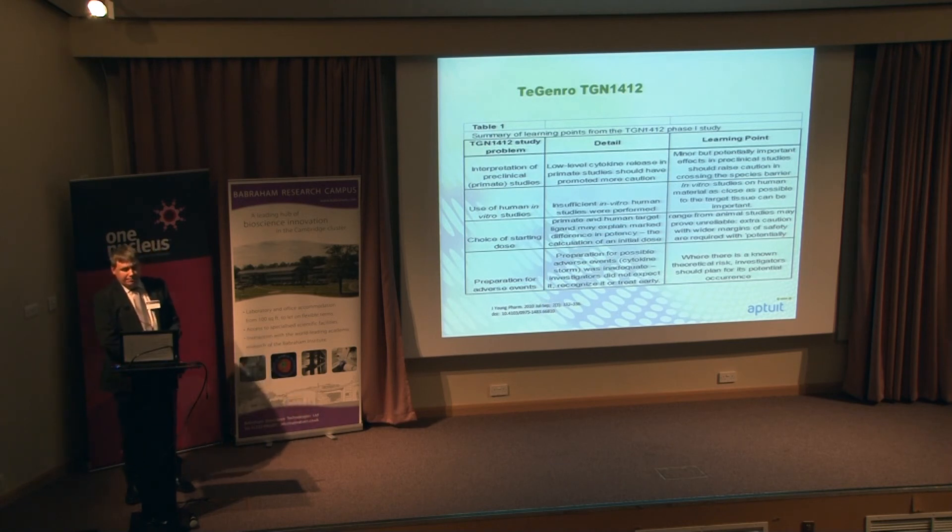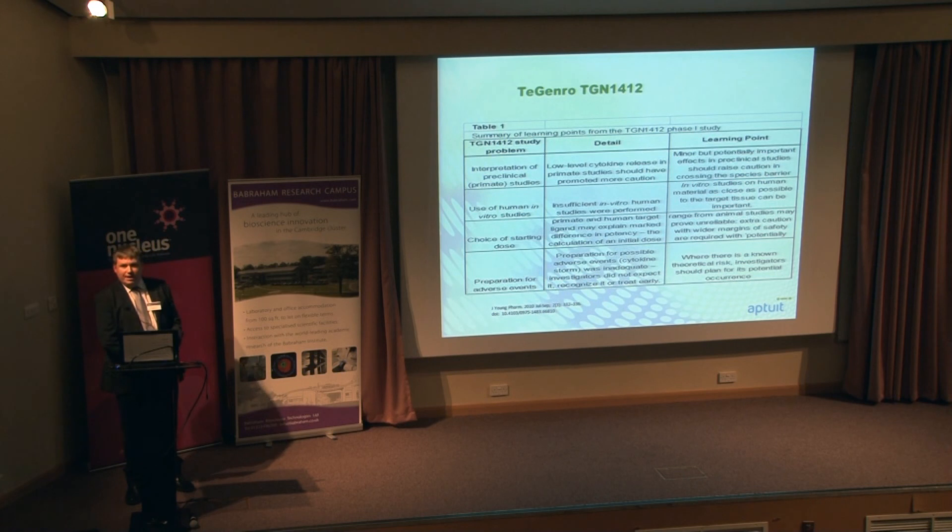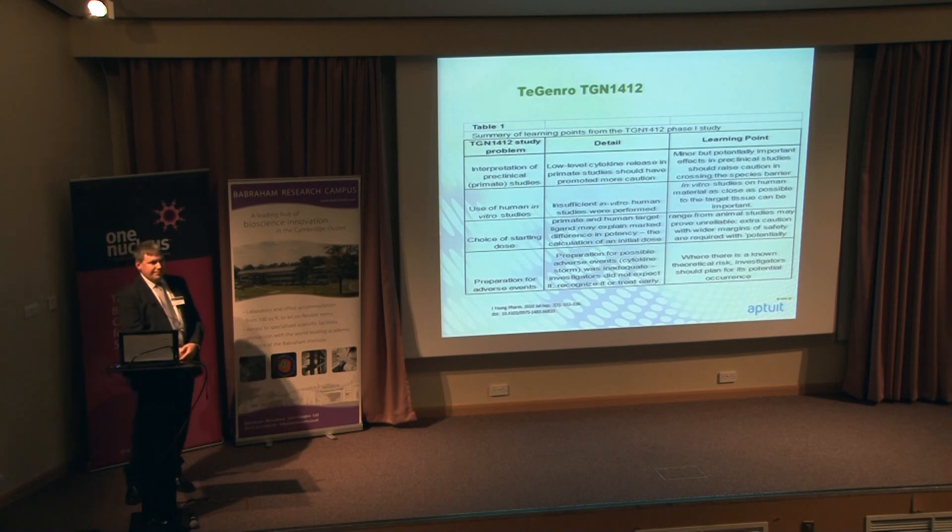But what can we actually take from the development of this compound? I think there are some very important learning points. One of the main changes in phase one units, particularly in the UK, is that everyone now is associated with an accident and emergency unit. And that seems to be very important — that if you do get adverse effects, you can get people treated quickly.